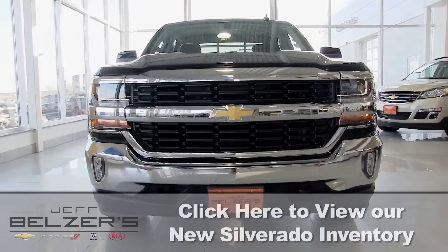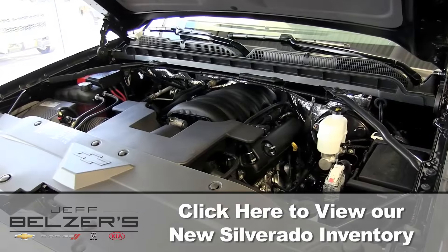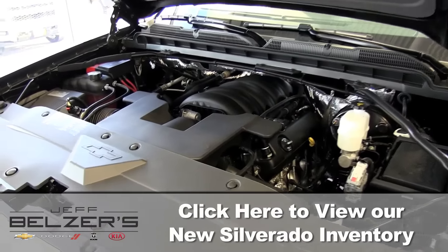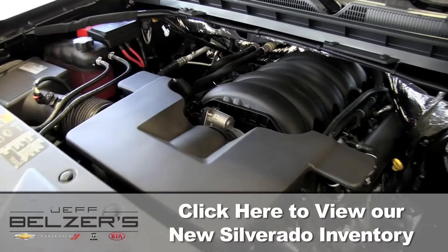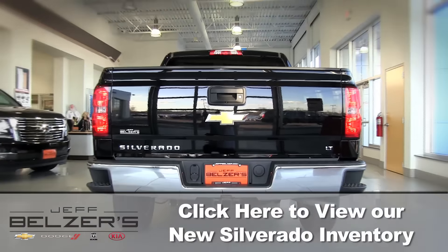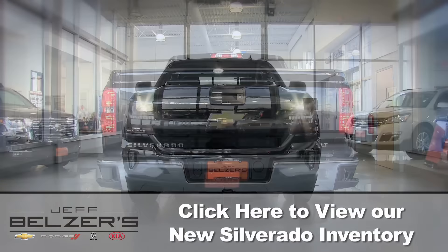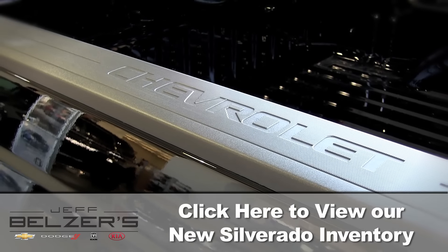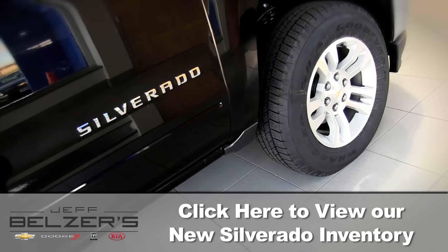Silverado's fifth generation of Chevy's legendary small block engines uses three proven fuel saving technologies: active fuel management, direct injection, and continuously variable valve timing to deliver impressive efficiency and performance you can rely on. For optimal balance between power and acceleration, take a look at the 8-speed transmission option.